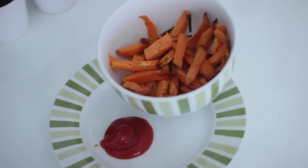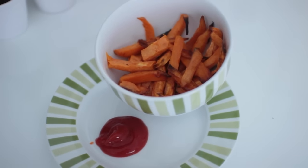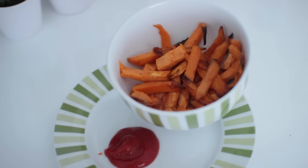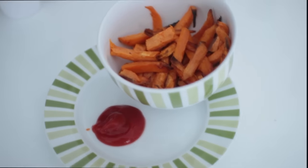Then for dinner slash tea I had some sweet potato chips. I'd had quite a lot of food throughout the day so I just had a light meal — sweet potato chips and ketchup. It's very easy to make. So yeah, that is it for my what I eat in a day video, I hope you guys enjoyed it.